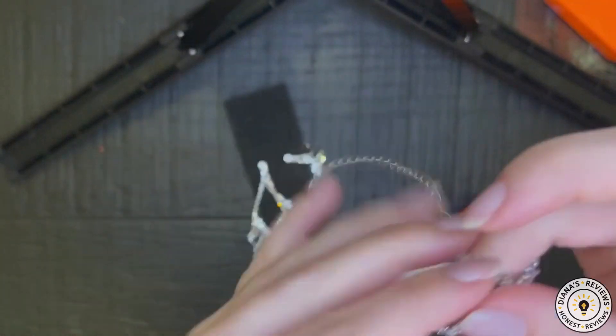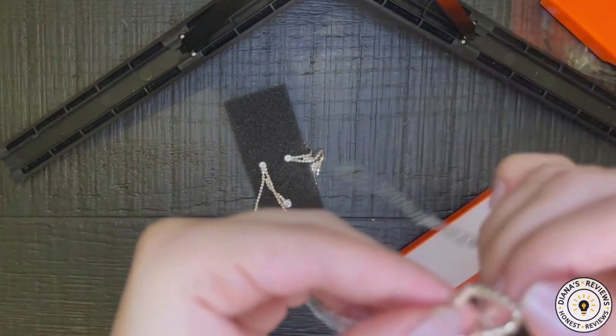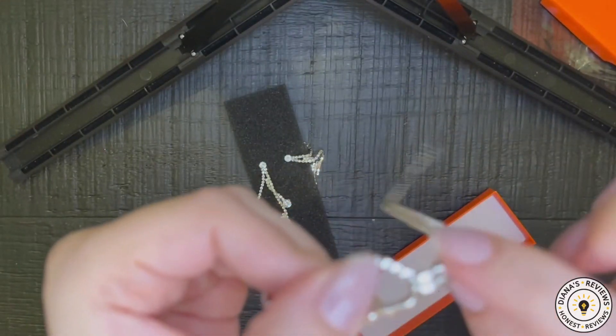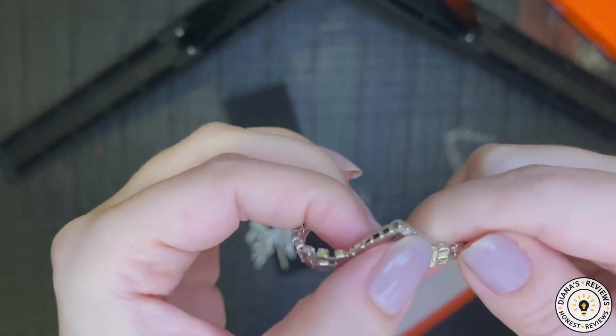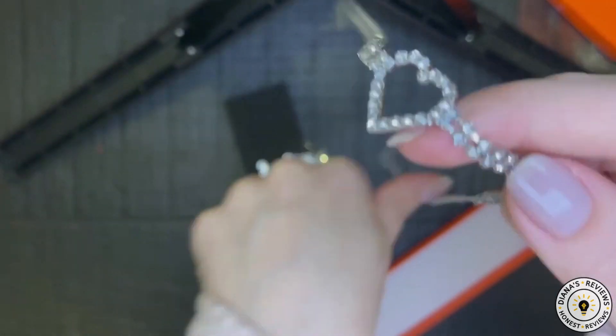I do not see any visible flaws here, so everything looks intact and the back is a smooth finish. However, there are some sharp edges over here, so that can be a little bit uncomfortable. Other than that, they are very pretty.